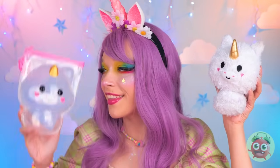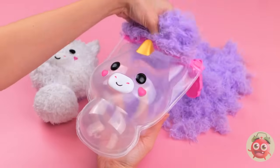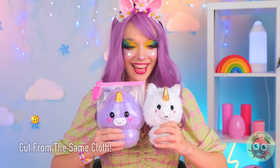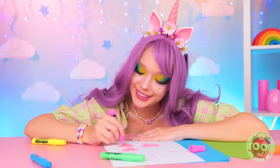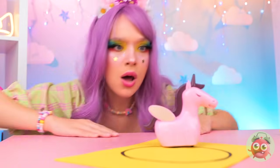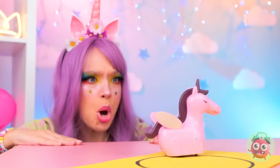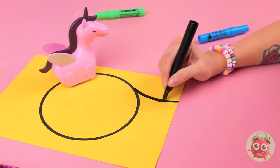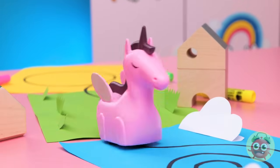You know, this guy's so sweet. Why don't we make him a friend? Always good to make friends. It's always best to stay inside the lines, especially when it's your race track. Hmm, but we can still make a few additions.